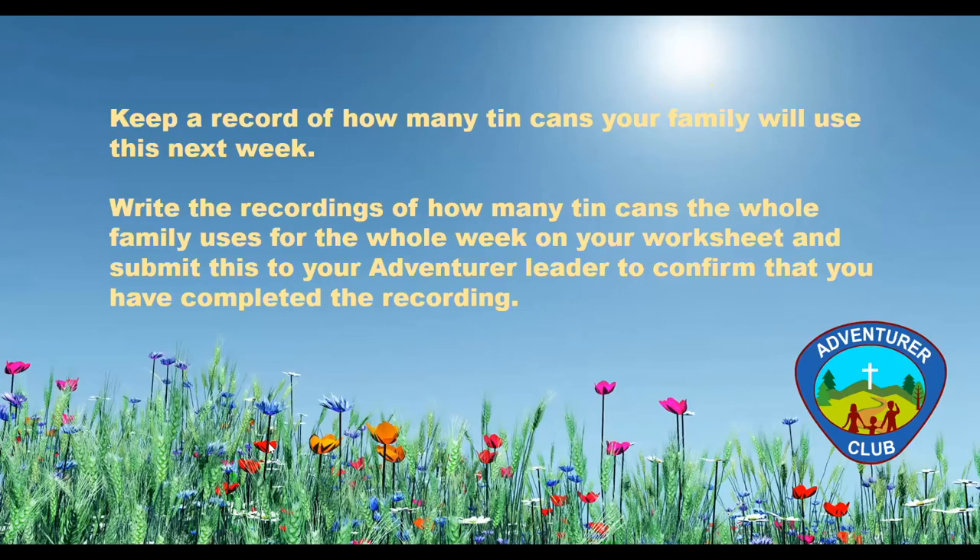The next requirement of our Tin Can Fun e-award is that you must keep a record of how many tin cans your family will use for the next week. Write the recordings of how many tin cans the whole family uses for the whole week on your worksheet, and submit this to your adventure leader to confirm that you have completed the recording.